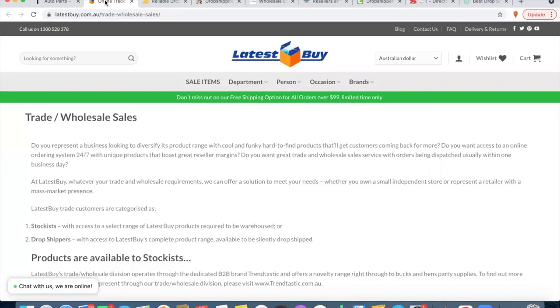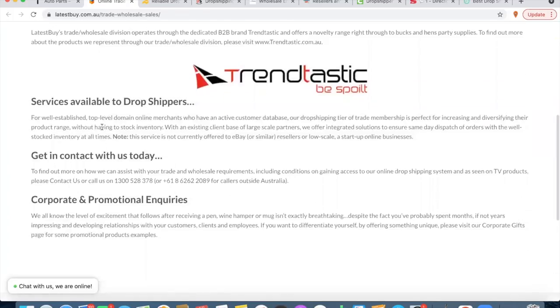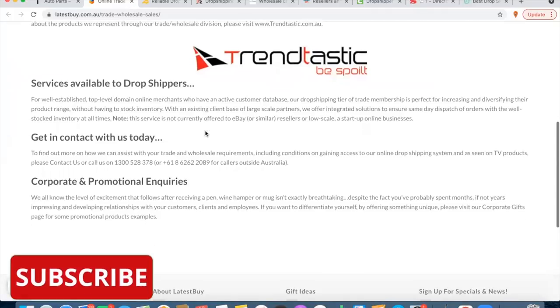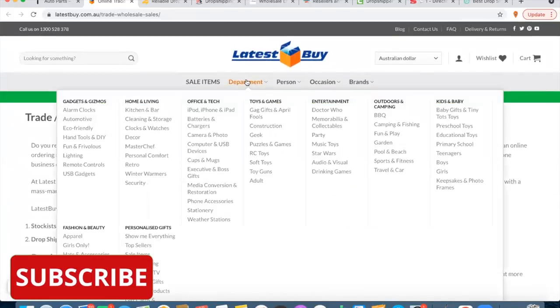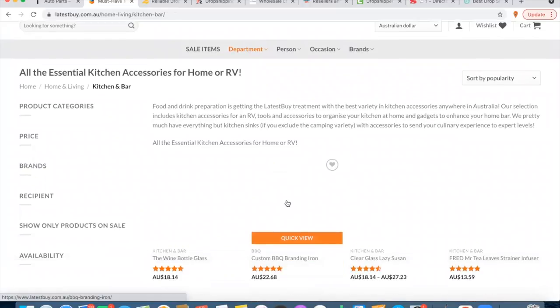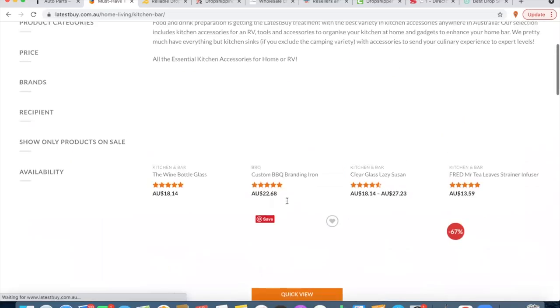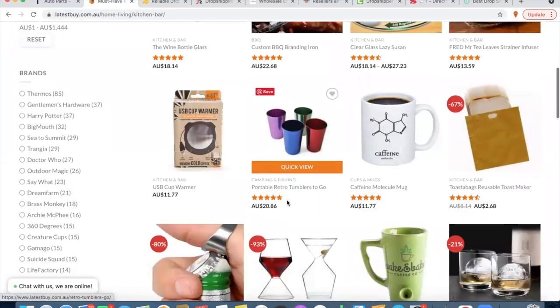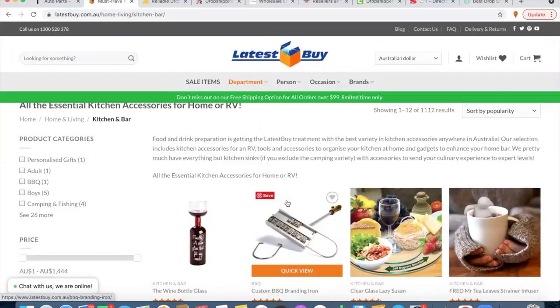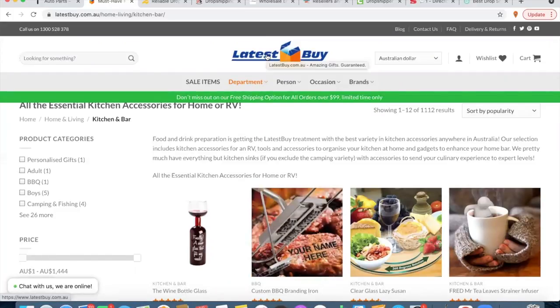Number two is Latest Buy. They have a much bigger range, but they offer trade and wholesale. If you are a little bit more of an established drop shipper, I think you're going to need to be to get on board with these guys. They do offer services to drop shippers and have a whole heap of products — a huge range of all sorts of different things. It just depends on what your niche is. They are a little bit more strict on who they take on, but latestbuy.com.au might be an option for you.